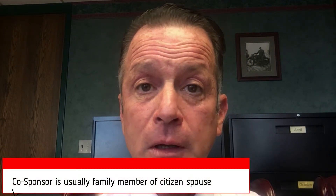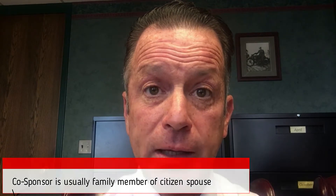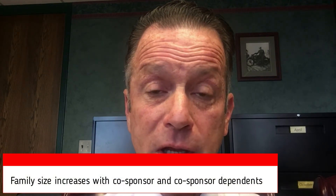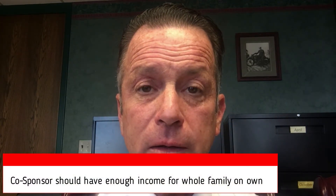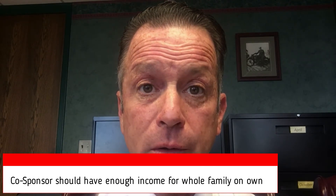The last way that people do it — where they don't have the income or assets to support the foreign spouse they want to get a green card for — is by use of what's called a co-sponsor. That would be another person who would co-sign, joining in the sponsorship of this intending alien. Usually that's a family member. When you have a co-sponsor, you have to remember that you add to the family size the co-sponsor and any of their dependents. So if you had a co-sponsor that had two kids of their own, that would add three people to the family size, and that could be difficult because the amount required goes up with family size. The co-sponsor ought to have on their own enough to sponsor everyone — that'll make things go much smoother.